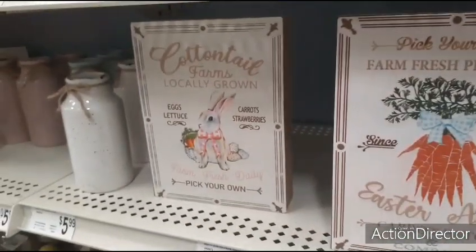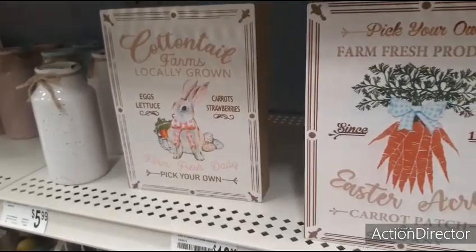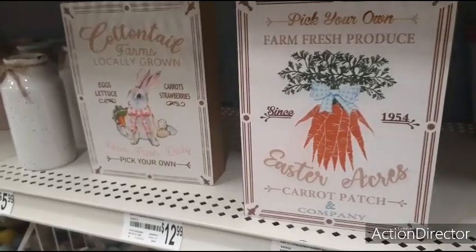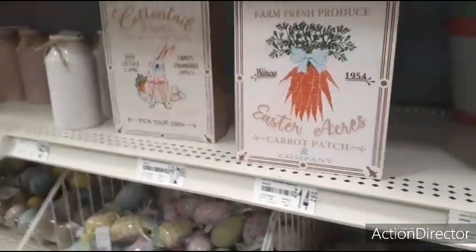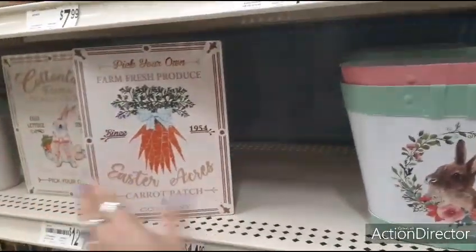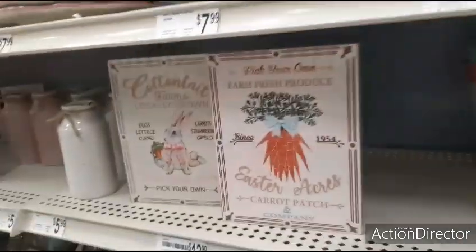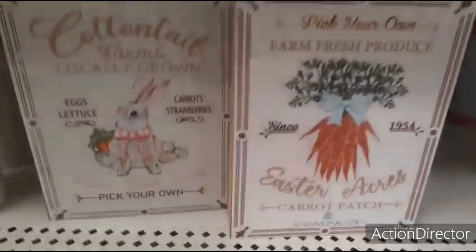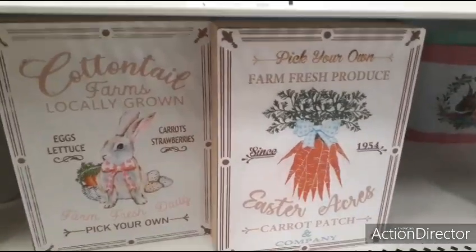They also have the cottontail farms locally grown — adorable, love them. Is it $14.99 or $12.99? $12.99. But still, that's still way too expensive. Yes, I'm cheap, I know.